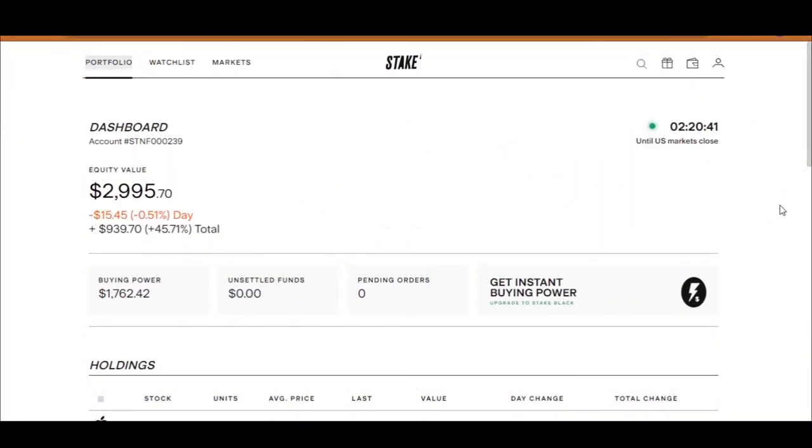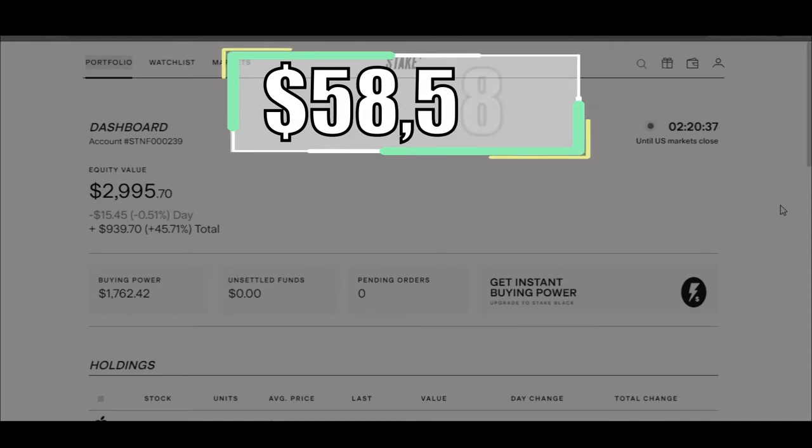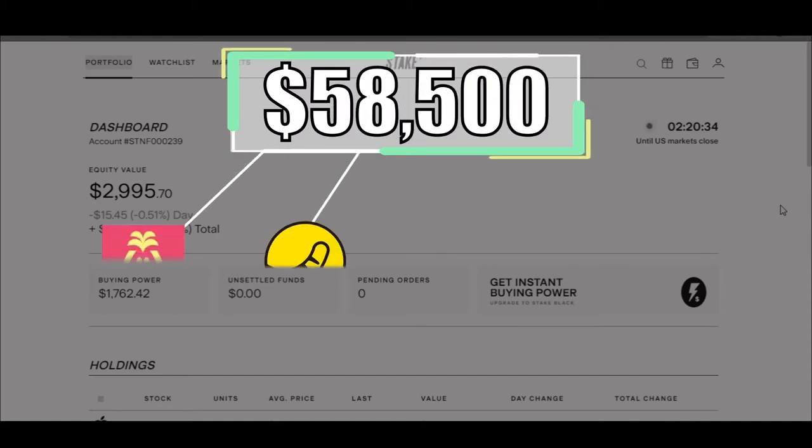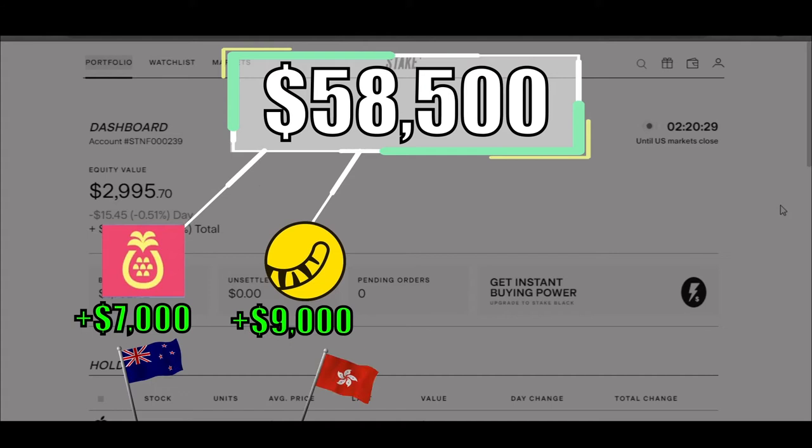Hi everyone and welcome back to another video of Kiwi Investments. This is the third video of me investing $58,500 into various stock markets to see how well they perform. In the last two videos you saw me investing $7,000 into the New Zealand stock market and $9,000 into the Hong Kong stock market. So far they are doing well. Let's see if I can keep that going.